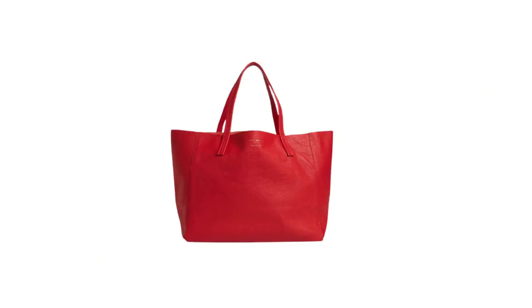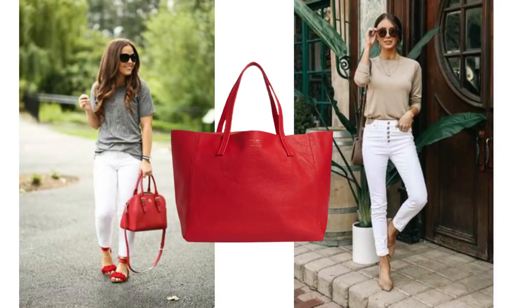If you do have a red bag you can play around with the top. Grey, white, camel, or beige all look great paired with white jeans and then with a red bag added.